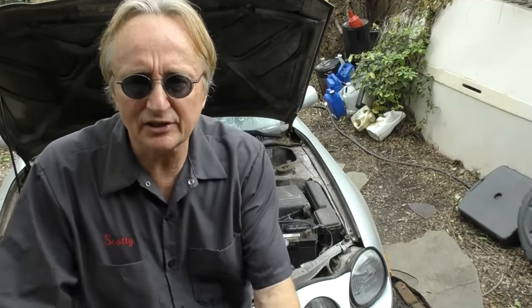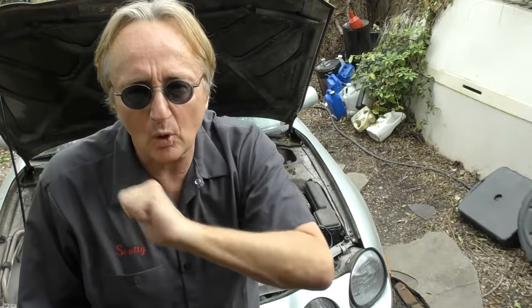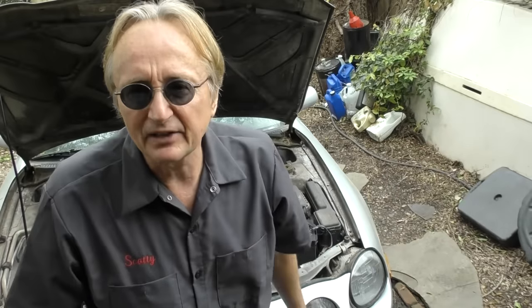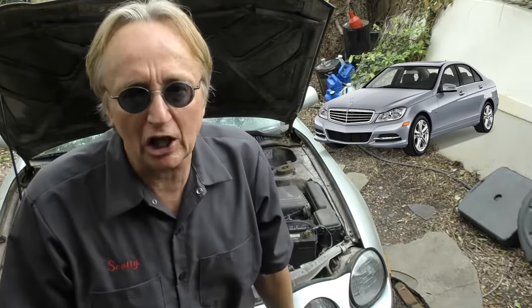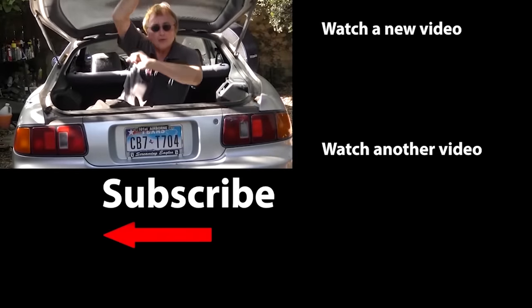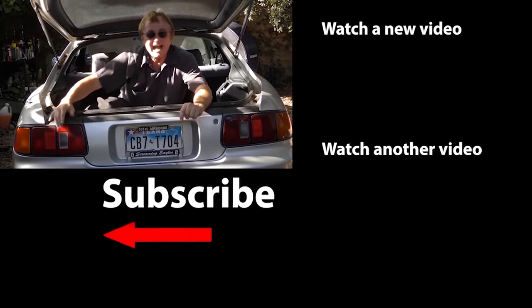So now you know — if you're going to buy a luxury sedan, there are three relatively different but three good choices you can buy used and still drive for quite some time before they start having serious problems like most other luxury cars will. If you never want to miss another one of my new car repair videos, remember to ring that bell.